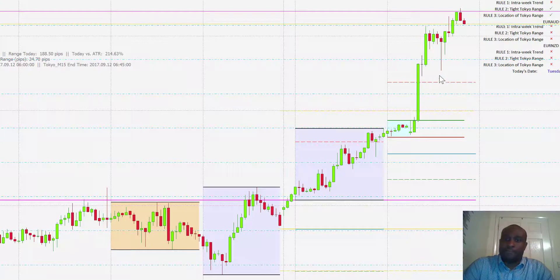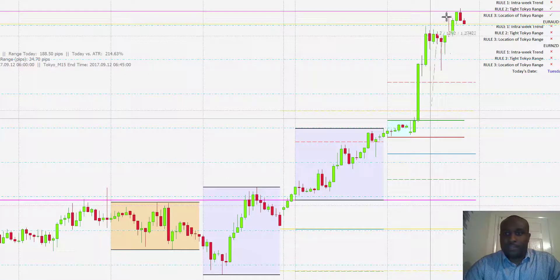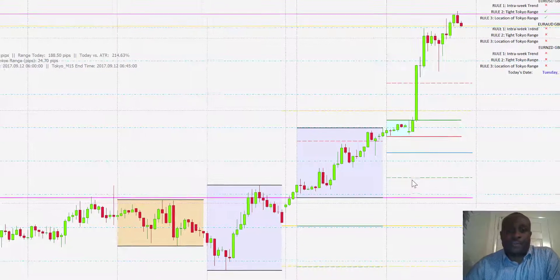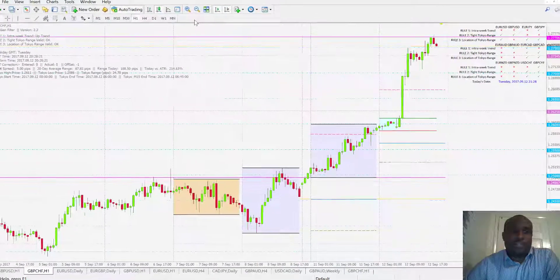We had a very good breakout on this for about 150 pips, but then also notice up here we have a level of resistance that price has just got to and then is being pushed back on. So a very nice trade on the GBP-CHF.